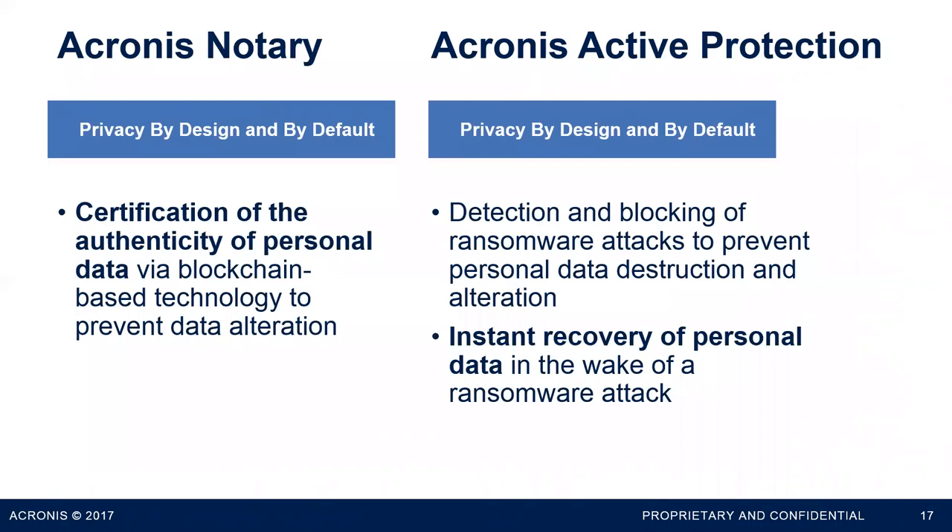Active Protection is our other key feature — built into both our business and consumer backup products. It's a piece of the backup agent that looks for ransomware attacks using machine learning-based behavioral detection. It identifies malware-like behavior, stops the process, and instantly recovers any files that might have been encrypted before the attack was detected. If you're worried about ransomware — and you should be, especially in the context of GDPR since it's one of the likelier breaches you'll face — with our backup in place, that's a worry you can take off the table.